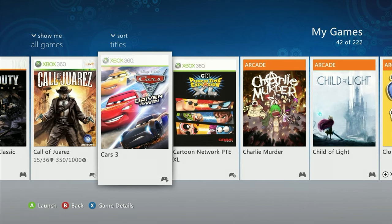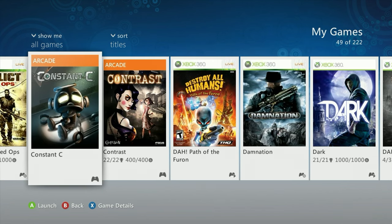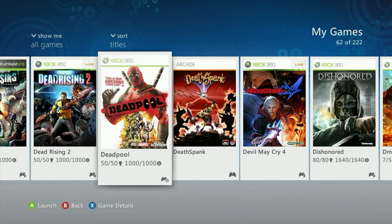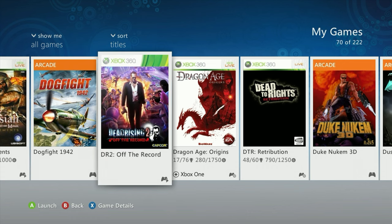I picked up Cars 3 — I've got quite the Cars collection at this point but I've only played one of them, which is funny. I got Constant C, a platformer for around ten dollars that was recommended by another channel. I also grabbed Dogfight 1942 with its DLC — the DLC was about 2.99 each and it looks like a fun aerial combat game. I don't usually play many of those, but this one looked interesting and the main game was very cheap.